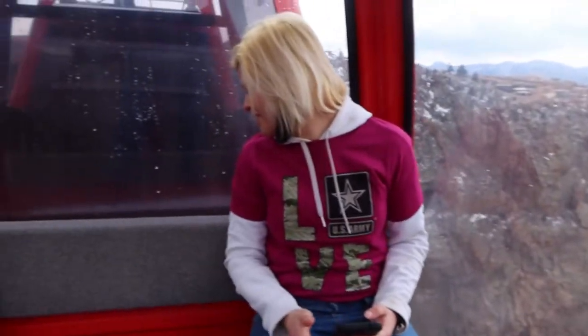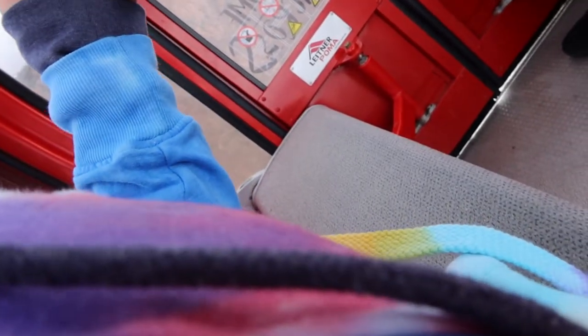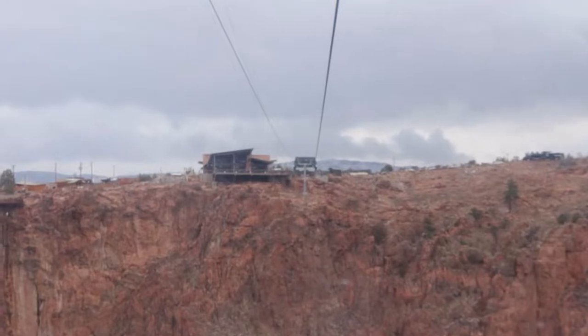Holy moly, guys, did you see it? There's a train on there too! Are you nervous? Yeah, it was cool. This is the bridge — we just went all the way across this, guys.